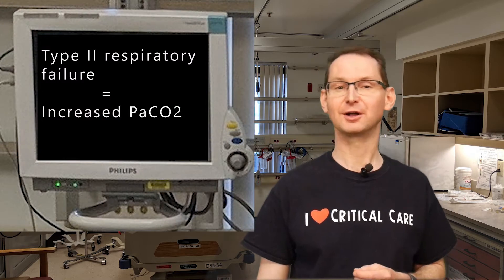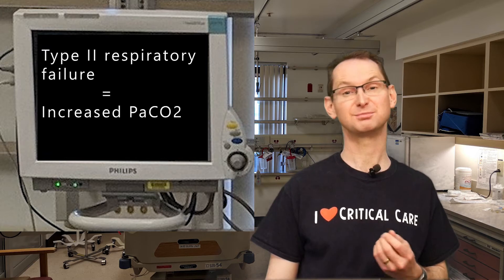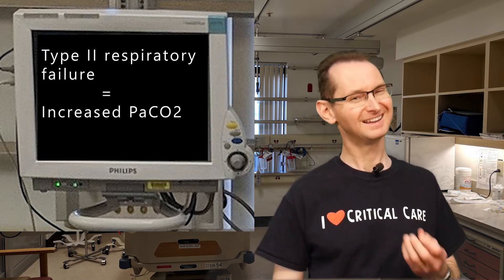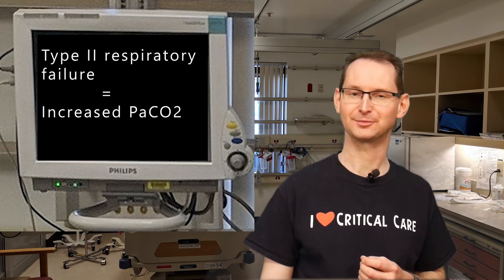Most people assume that breathing is all about getting oxygen into the blood, but in actuality breathing is about being able to get rid of carbon dioxide. If somebody is apneic and oxygen is being administered by a mask, the oxygen saturations don't fall — the CO2, however, will rise. When somebody develops Type 2 respiratory failure, they're unable to excrete the normal amount of carbon dioxide produced by their cells. In these cases, oxygenation is not usually a problem in Type 2 respiratory failure. Any associated hypoxemia is usually easily correctable with a little bit of oxygen.